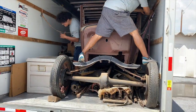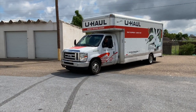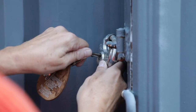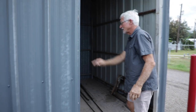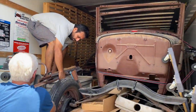A 20-foot truck almost full of Model A parts — this is awesome! I didn't think we'd get it all in there. One more storage room with all the new wood — just about a full truck full of stuff.